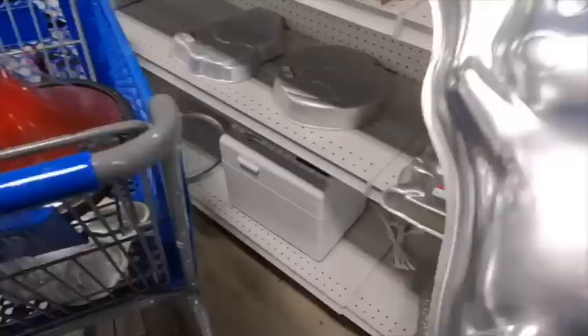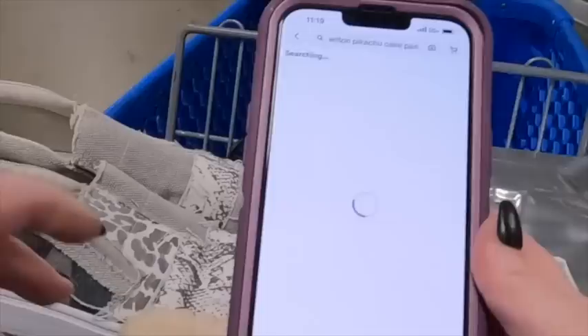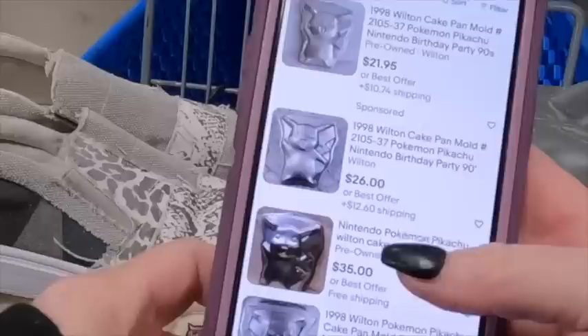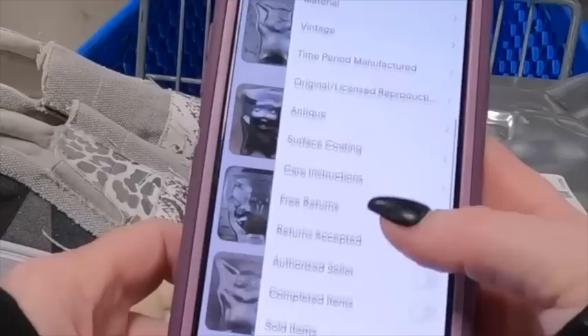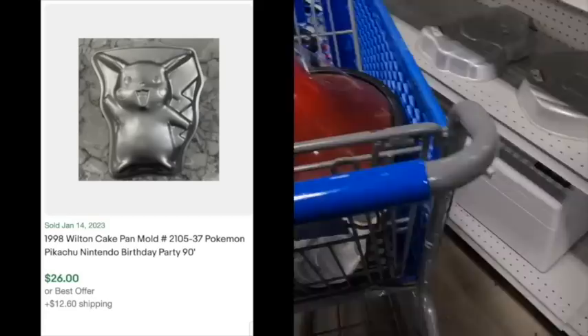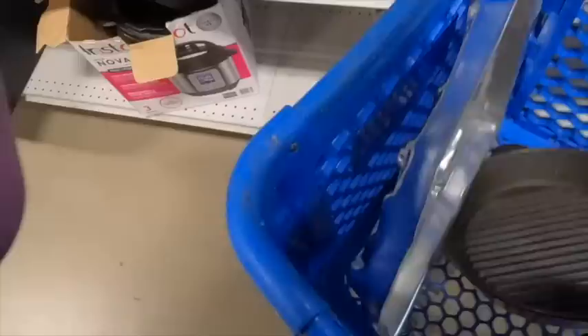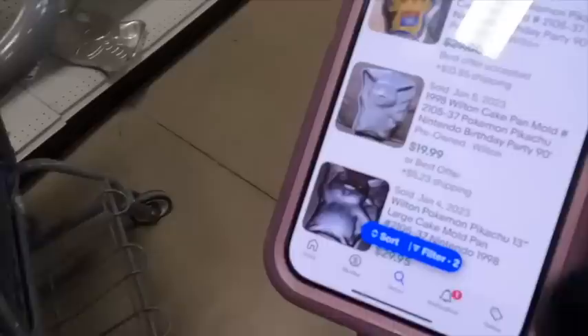Pikachu — you'd think Pokemon is pretty hot. Is this Pikachu pan worth picking up? There are six results listed, which looks promising. They're up for $20 to $30. When I check sold, there are 20 sold — more sold than are listed, and I like that. They're selling around $20. I check the condition — a few scuffs and bumps but overall looks pretty good. If I pick it up for $3.50 and sell it for $20, that's about a $15 return on investment, which is pretty good. So this one is coming with me.